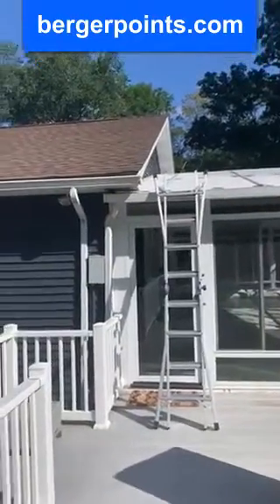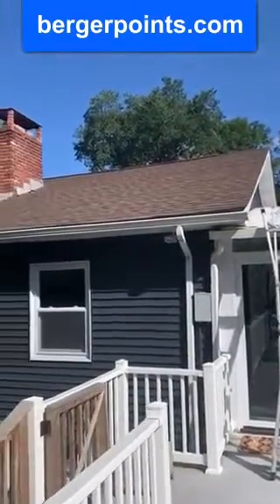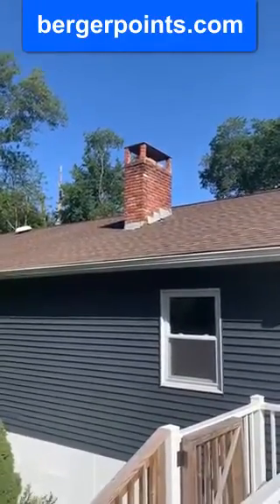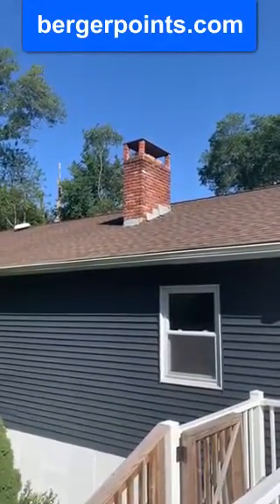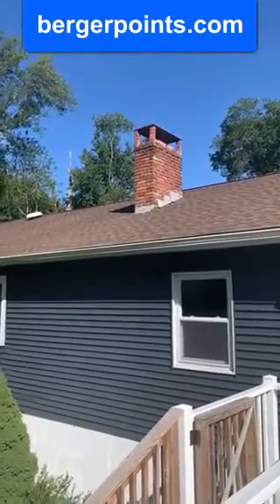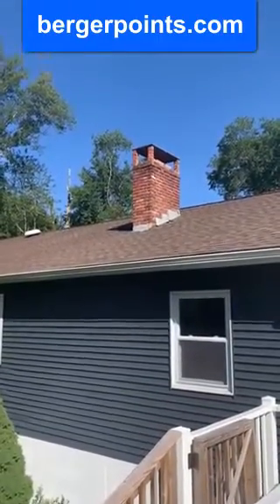When you're looking at a rooftop and you see a chimney, you know a couple of things. One, it probably has an oil burner and that's how it heats the house. Two, in all probability it also has a fireplace.